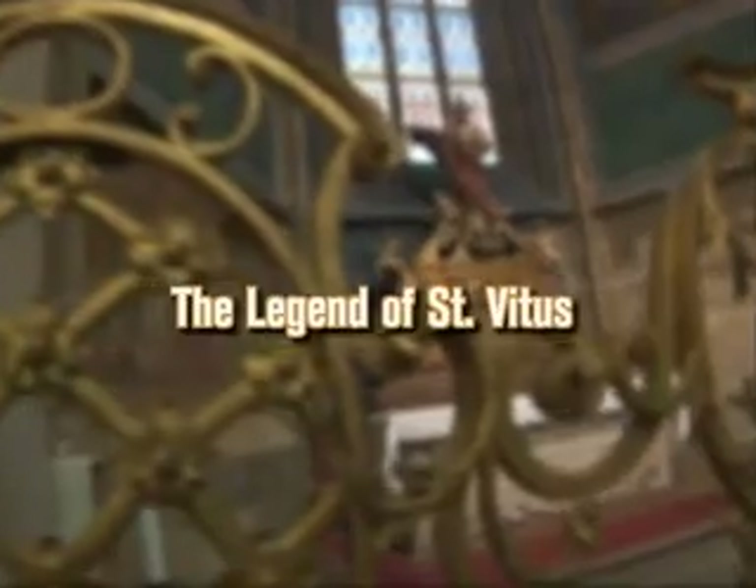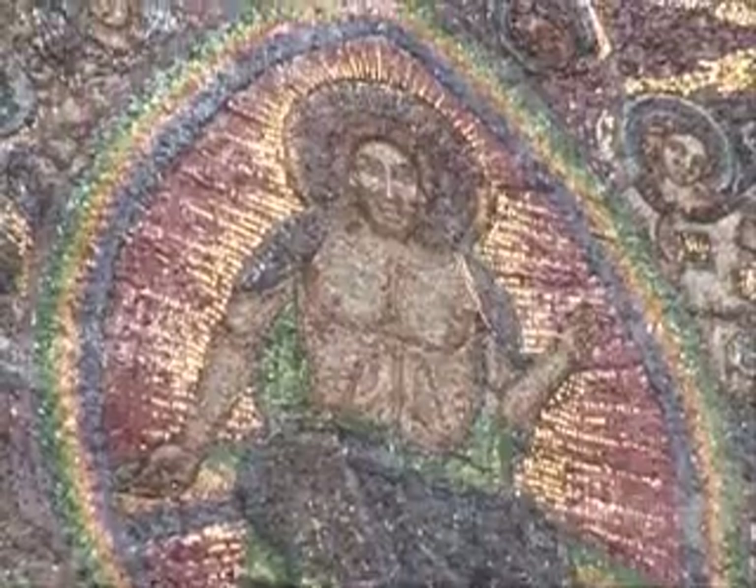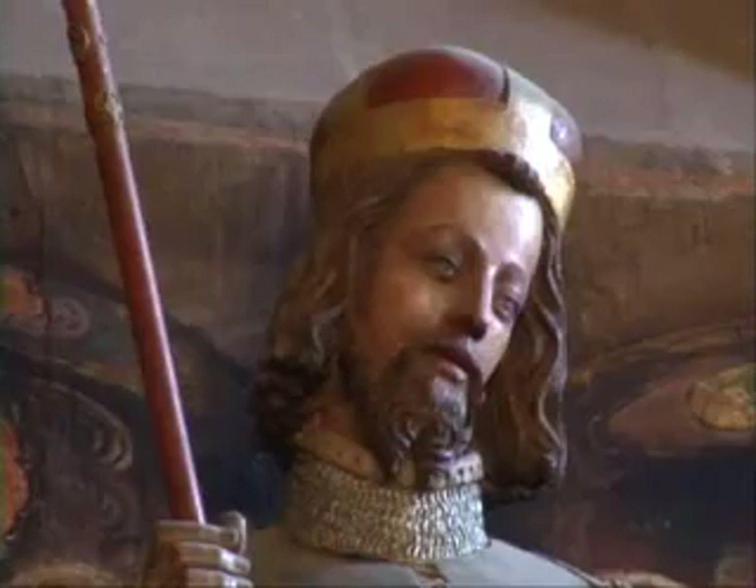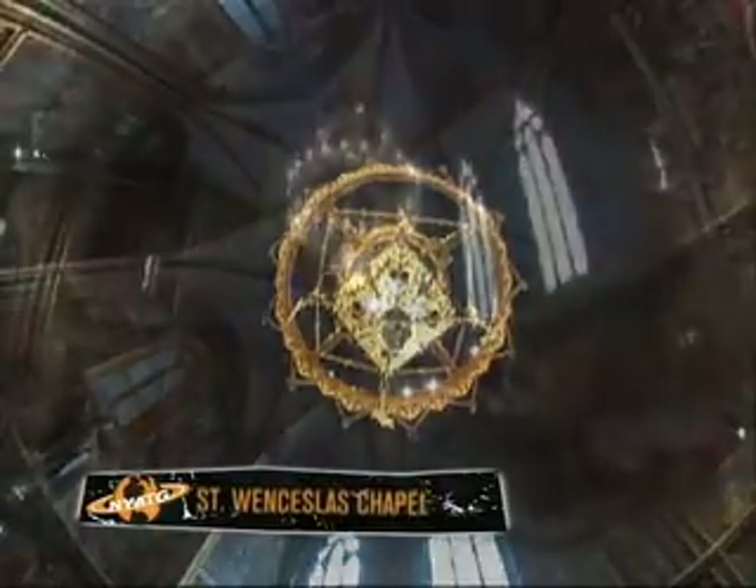Poor St. Vitus — he was a Christian, and because of that he got thrown into a vat of boiling oil. But he was made a saint because he actually survived that, though he put on what they call the St. Vitus dance. The legend says that's where epilepsy began. Be sure to peek inside the sacred tomb in the middle of the cathedral known as St. Wenceslas Chapel.